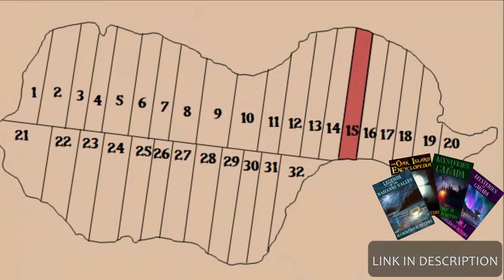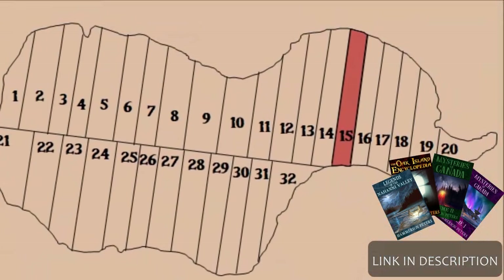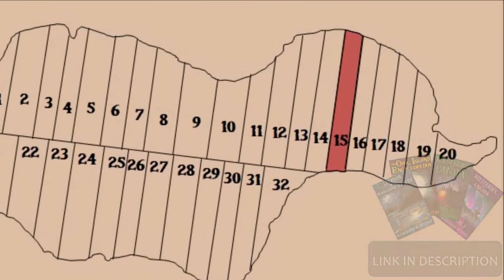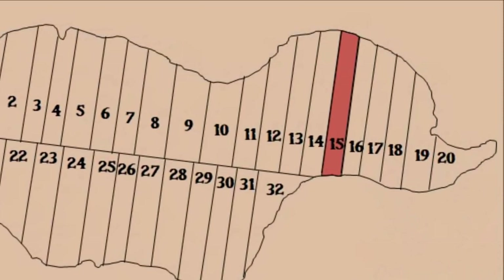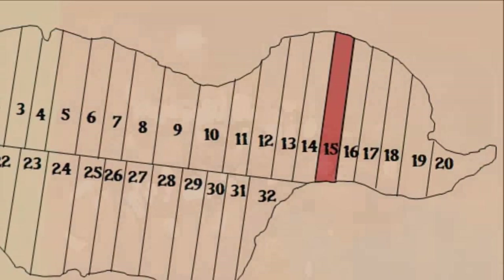Later in the episode, the archaeologists and the Lagina brothers remove a huge boulder from the mysterious structure on Lot 15 with a backhoe, revealing an adjacent jumble of rocks. The archaeologists state these new rocks appear to have been placed by man, and declare they would like to excavate them slowly in an archaeological manner. At the beginning of the next scene, we hear David McInnes mention, 'This whole place is covered with fire-cracked rock' — fire-cracked rock being an archaeological term for rock deliberately split through the application of heat.